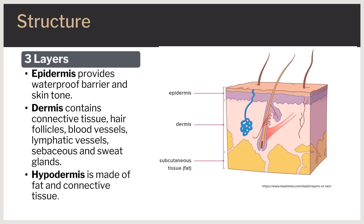The deeper subcutaneous tissue, or hypodermis, is made of fat and connective tissue. It is melanocytes that produce melanin in the epidermis, which contributes to how dark skin is.